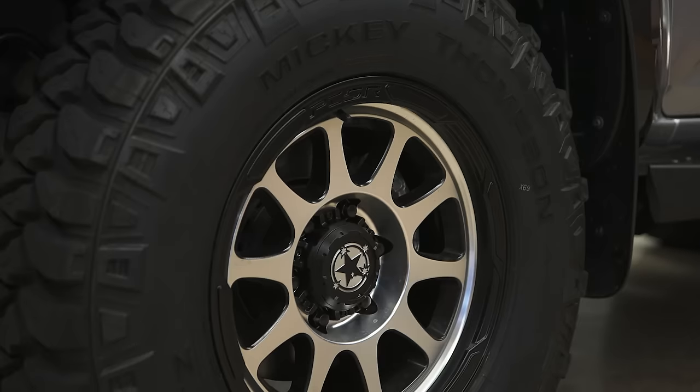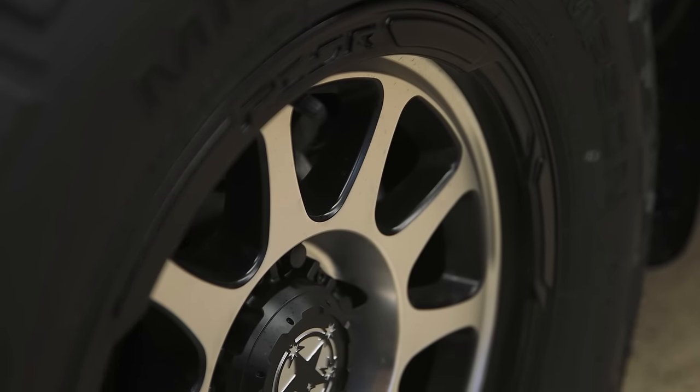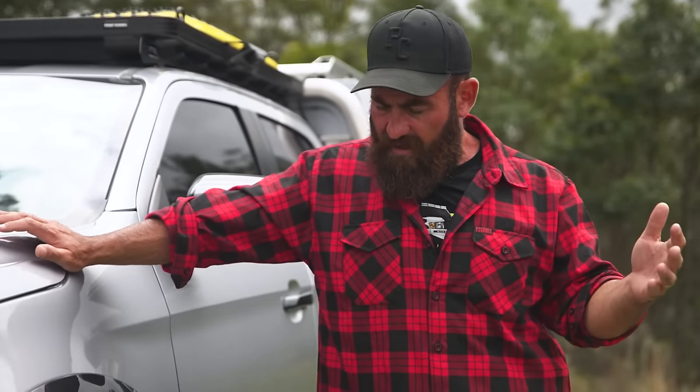Pecor Signature 261 wheels — 17 by 9 inch in machine face. You can also get these in a black face. Check out the Patriot Supply website, you can order these. Most dual cab utes and four-wheel drives, we have an offset and stud pattern that'll fit.